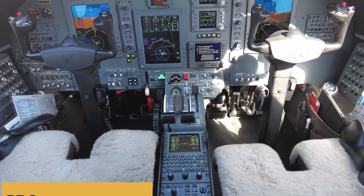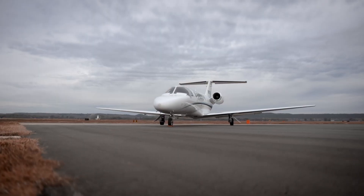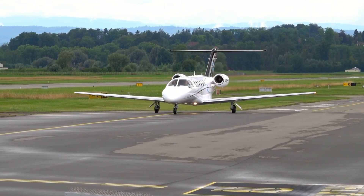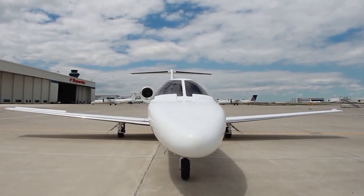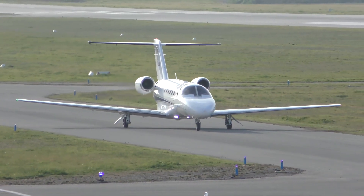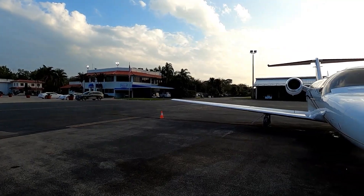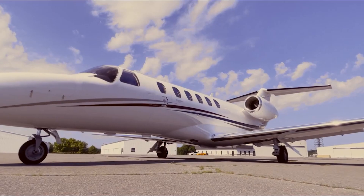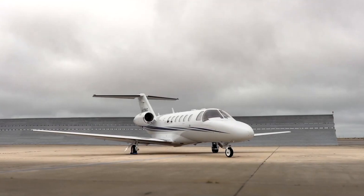While the CJ2 featured the ProLine 21 avionics, the CJ2 Plus version is fully integrated — there is no longer a separate flight management system, navs, and comms. The aircraft has been well-received in the market for its balance of performance, efficiency, and cost, and has found its place in corporate fleets, charter services, and among owner-operators who need to step up from turboprops or smaller jets. Its versatile range and payload capabilities, combined with the ability to operate from shorter runways, have made it a highly practical choice for a variety of missions.